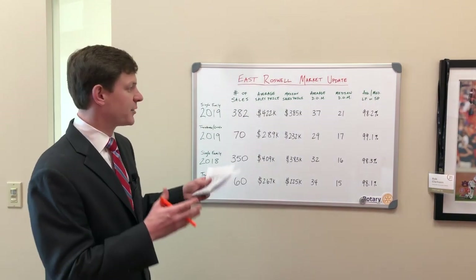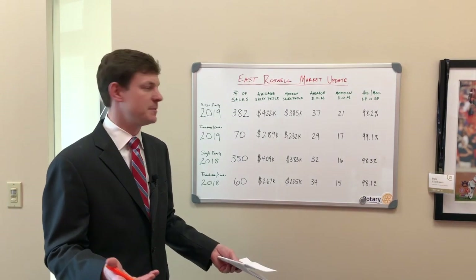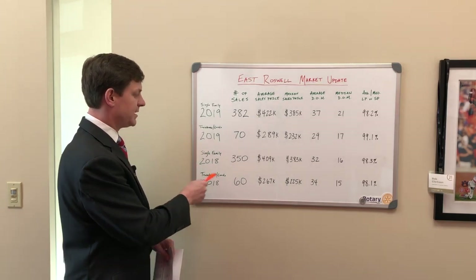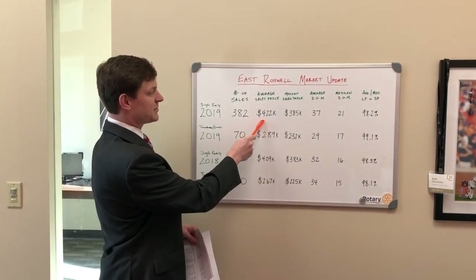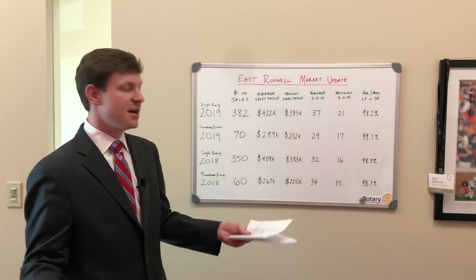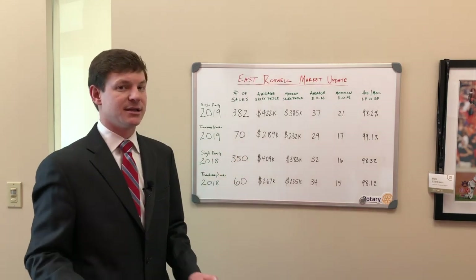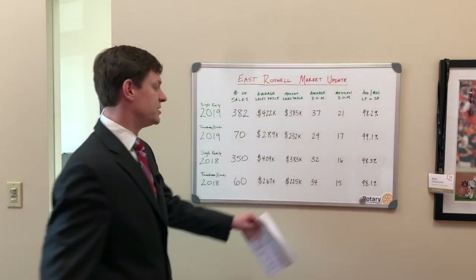Jumping over to the east side of Roswell — there are some differences. The east side just doesn't have as many homes compared to the west side, so keep that in mind. In 2019, total single family sales were 382, compared to 350 in 2018 — a good jump up. Townhomes and condos saw 60 sales in 2018 and 70 in 2019. The average sales price for detached single family was $422,000 in 2019 versus $409,000 in 2018. Townhomes and condos jumped from $267,000 in 2018 up to $289,000 in 2019. Median sales prices were $385,000 versus $383,000 for single family, and $232,000 versus $225,000 for townhomes.